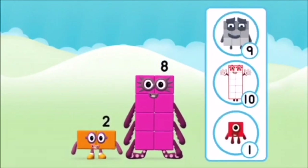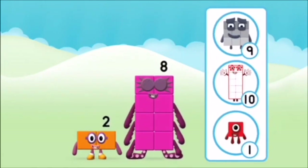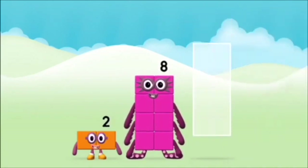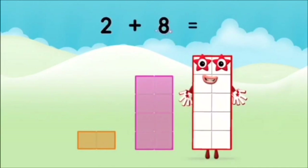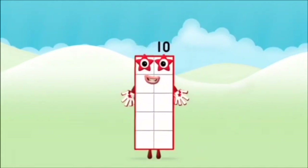What number block will you make when you add these two number blocks together? That's right! Now add the number blocks together! Eight, two, two, two plus eight equals ten! So done! You made number block ten!